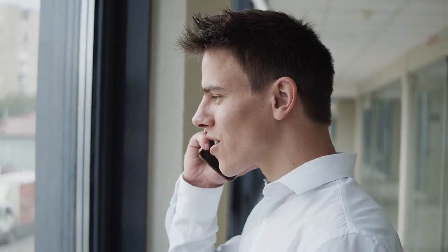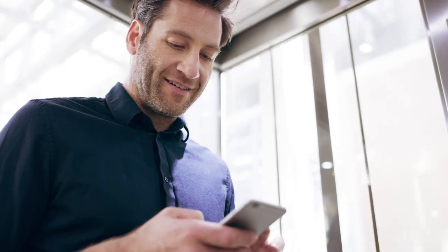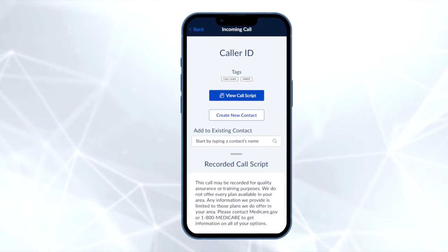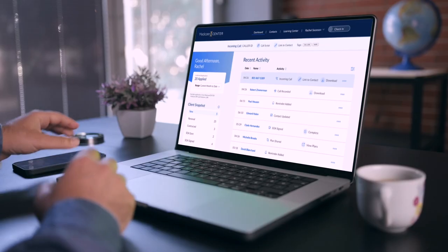We've all heard about the new CMS rule that requires agents to record all sales calls. Medicare Center has you covered. Our easy-to-use call recording solution will be available to use before AEP. We can't wait to share it with you.